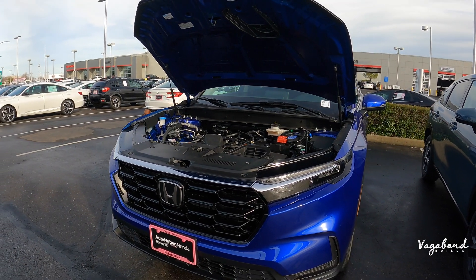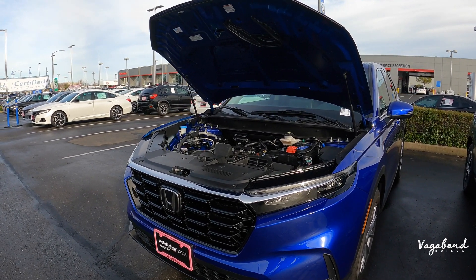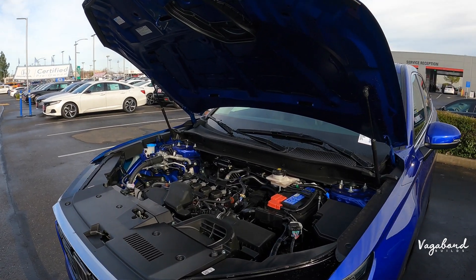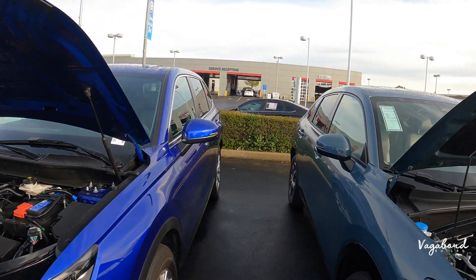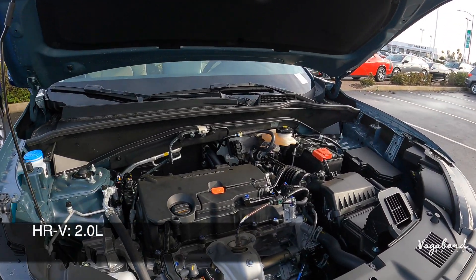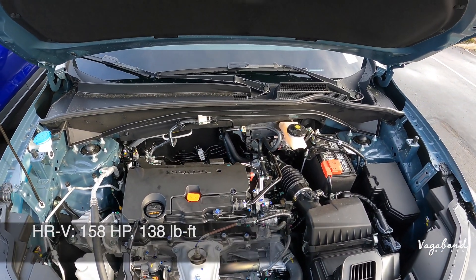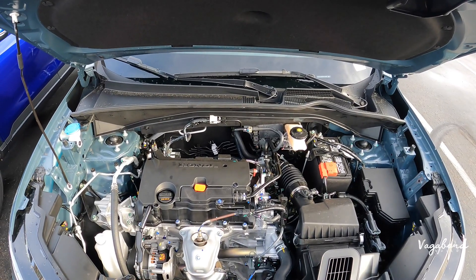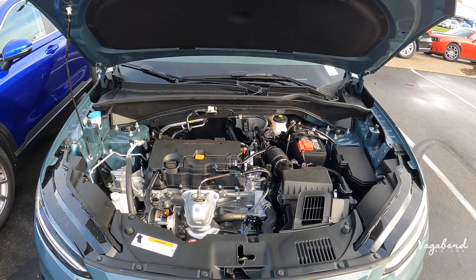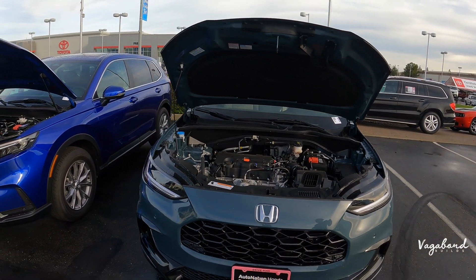You have the option of getting all-wheel drive or front-wheel drive, and my best advice is get the all-wheel drive option — it's just nice to have when you need it. Now talking about the HR-V: it comes with a 2.0-liter naturally aspirated engine, which I'm a huge fan of, 158 horsepower, 138 foot-pounds of torque, and front-wheel drive or optional all-wheel drive. This exact car is front-wheel drive. MPG is 26 city, 32 highway, and a 28 combined.